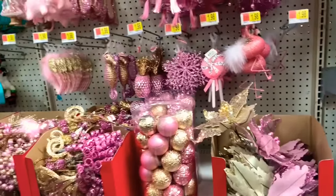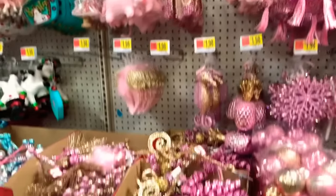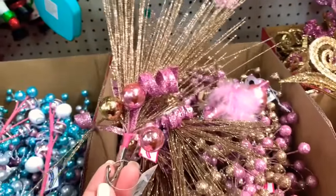As I said, this is going to be a twofer because they have so many ornaments here. They have them in so many different colors — they're so pretty. They even have the clip ornaments here. Look how pretty those are, guys — and these are going for $1.48.